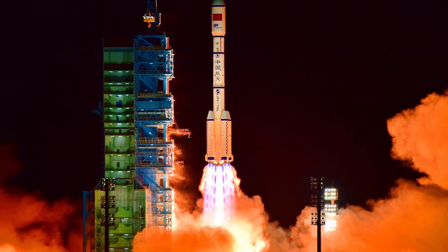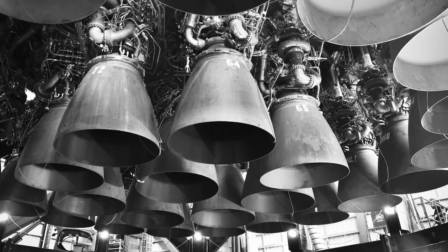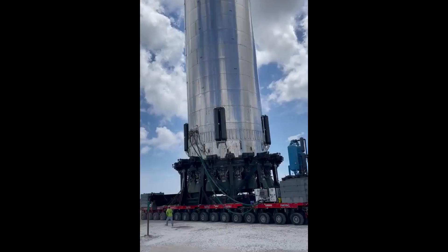On to our first topic: SpaceX, although a bit quiet on the Starlink launches with Falcon 9, Boca Chica has seen a wave of activity with heat shielding being fitted to various sections of Starship SN20, which is built for that very first orbital test, along with Booster 4 which has just rolled out of the high bay as we're recording today.